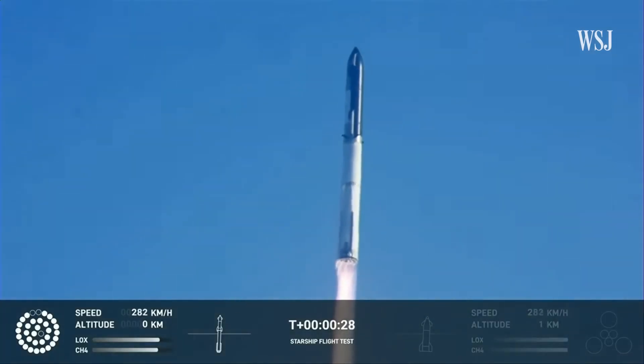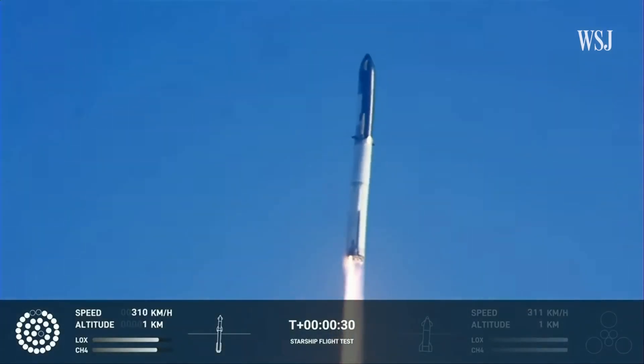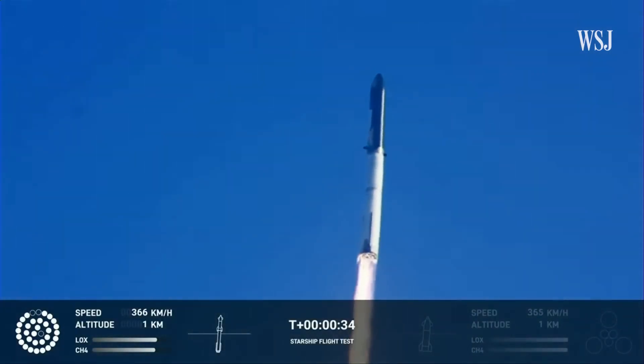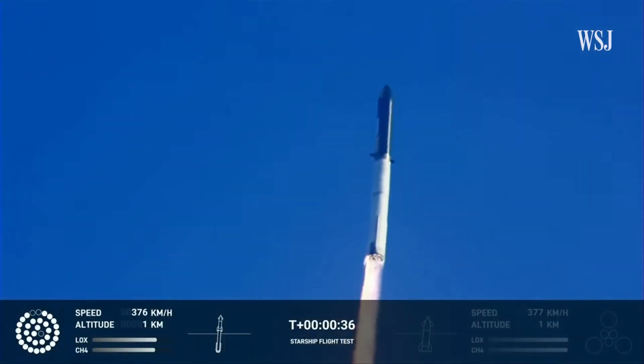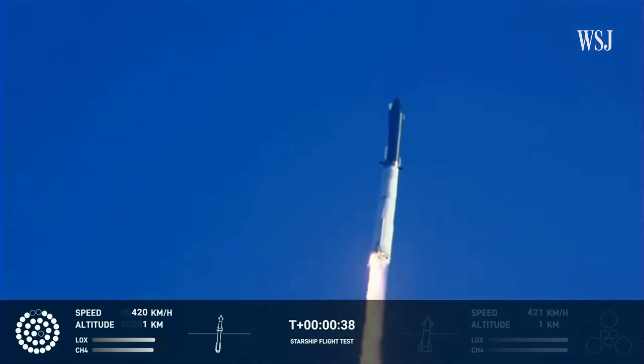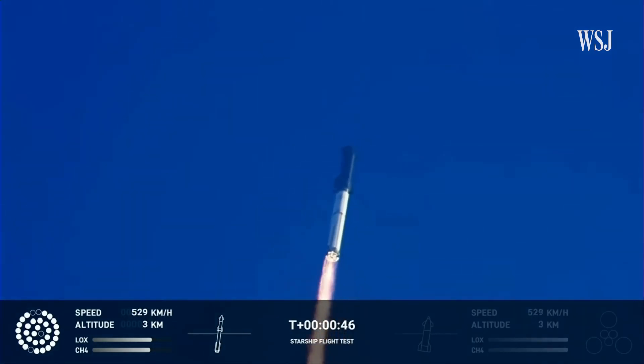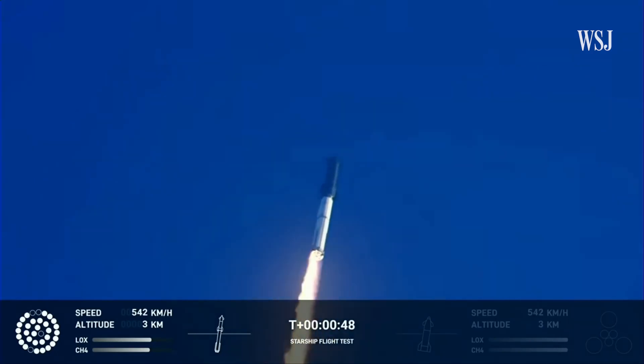Booster chamber pressure is nominal. Tower clear, 43 seconds into the test flight of the inaugural Starship vehicle. Propulsion reports first stage engines nominal. What a sight from the ground cameras at Starbase — we're flying at twice the thrust of the Saturn V, heading to space.